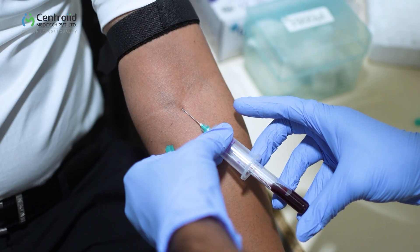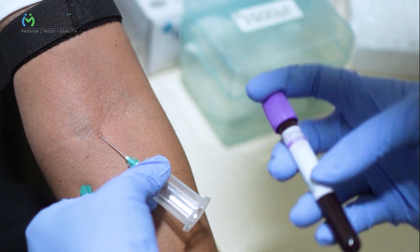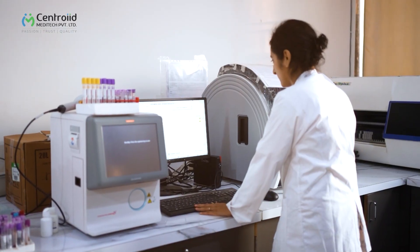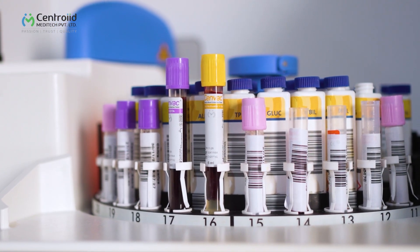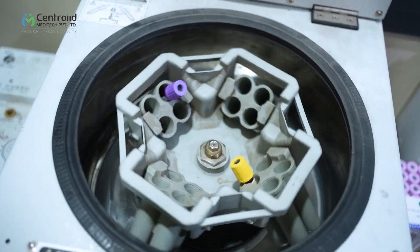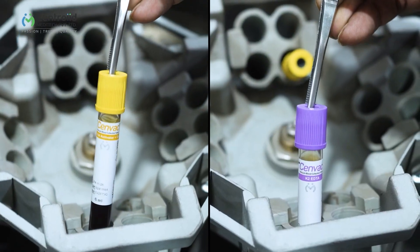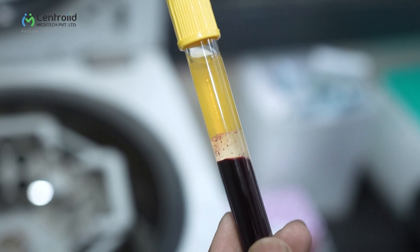How many of you have ever had blood drawn? Now think about those little tubes they collect our blood in. Seems simple, right? But guess what — that's the first step in a whole chain reaction of events that can determine your health. Pre-analytical medical devices like blood collection tubes are the behind-the-scenes superheroes of the healthcare world.